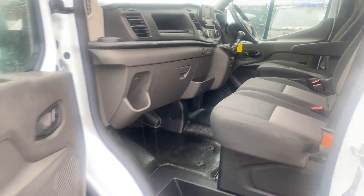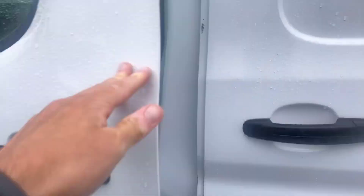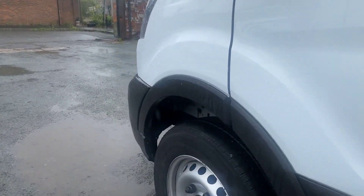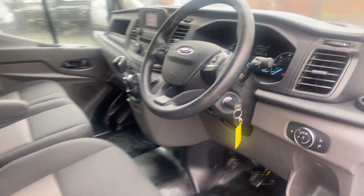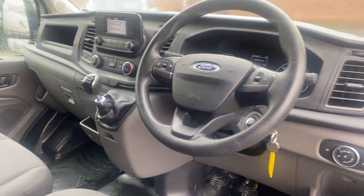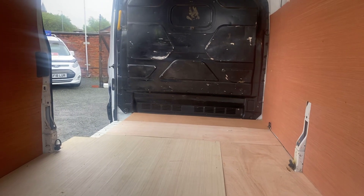Really clean van — shame about the rain letting the video down. I'll show you from the driver's side, then I'll show you the back of the van. That's just a bit of dirt on the floor — it will be cleaned before it goes, that's from me moving it around the yard. Now I'll show you in the back of the van. It's got the factory-fitted bulkhead.